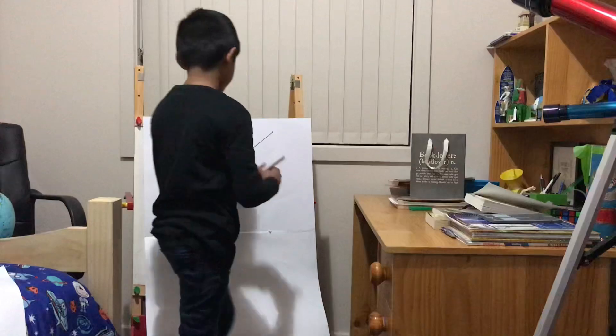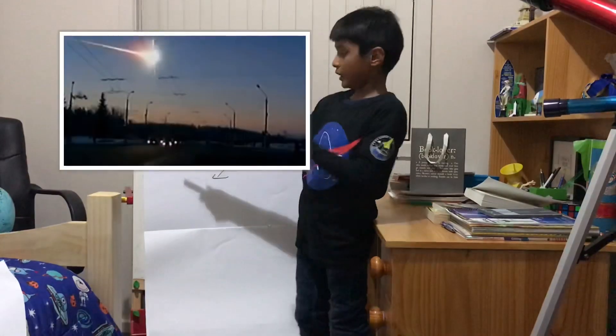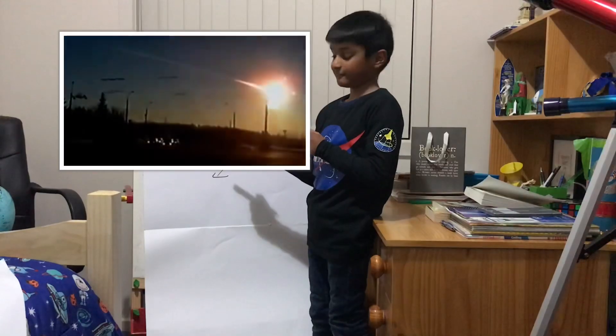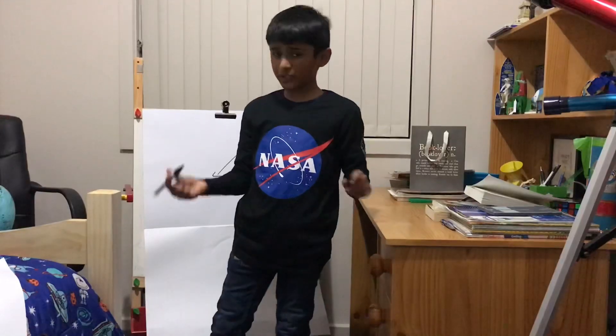In 2013, an asteroid — a much smaller asteroid than Bennu — actually impacted Earth. And as you can see here, it was actually caught on camera. But asteroids aren't this dangerous, if you just get to know them.